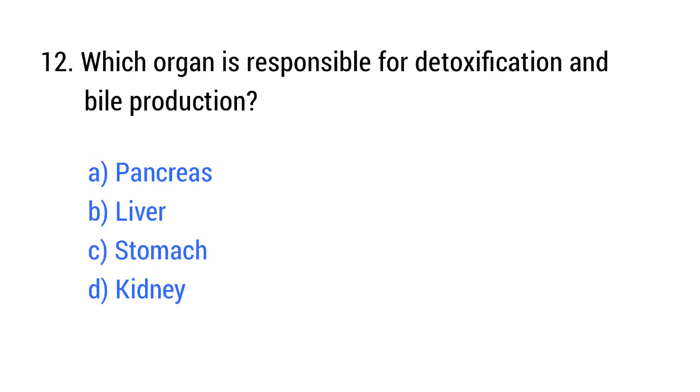Question number 12. Which organ is responsible for detoxification and bile production? The right answer is option B: Liver.